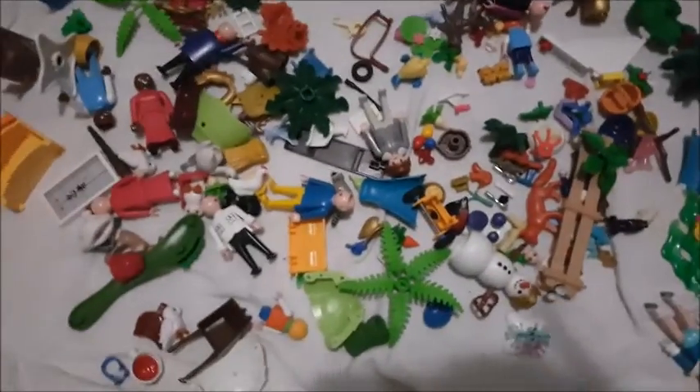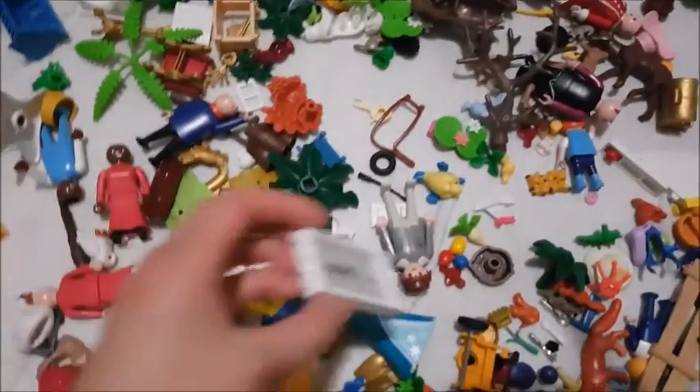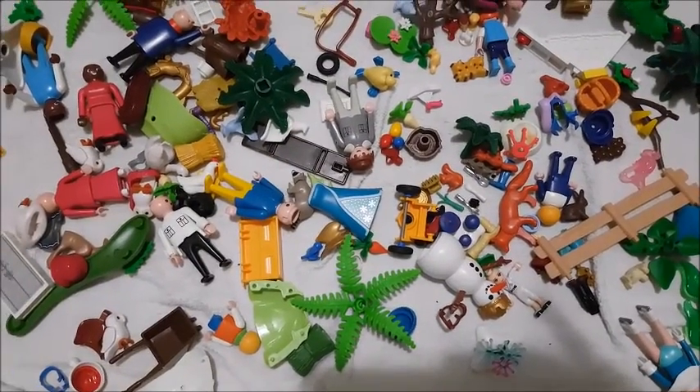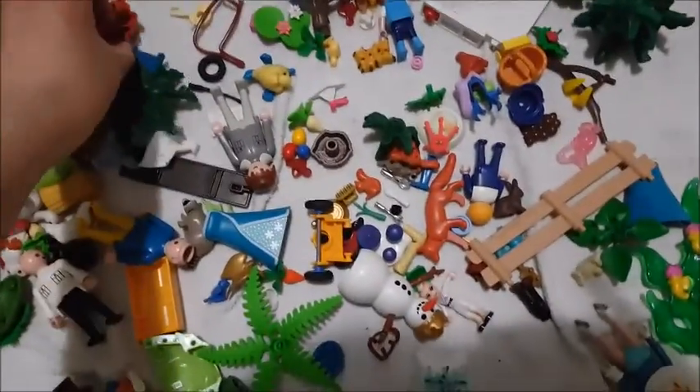I almost forgot — I also picked up a giant zip-up bag of Playmobil stuff. I just gave it a bath because some of it was kind of grimy. I'm not sure if everything in here is Playmobil — I already picked out some trash and threw it away. There are actually some LEGO pieces in here too, including a LEGO Friends character. The bag had a $7 price tag and I got it for $5. The same person also had a box of educational Duplo figures for only $5, and I kind of regretted not picking that up too.